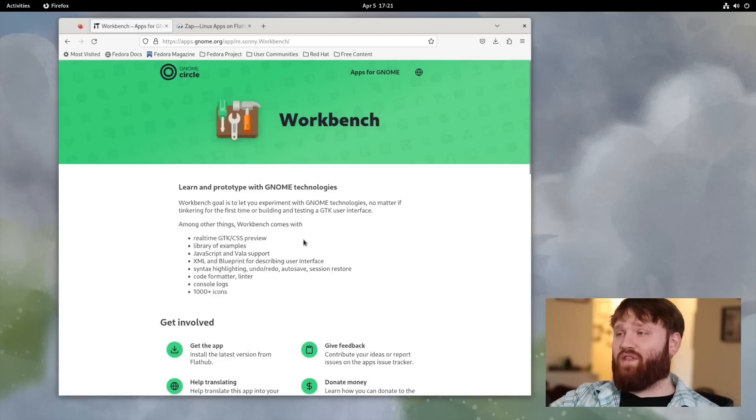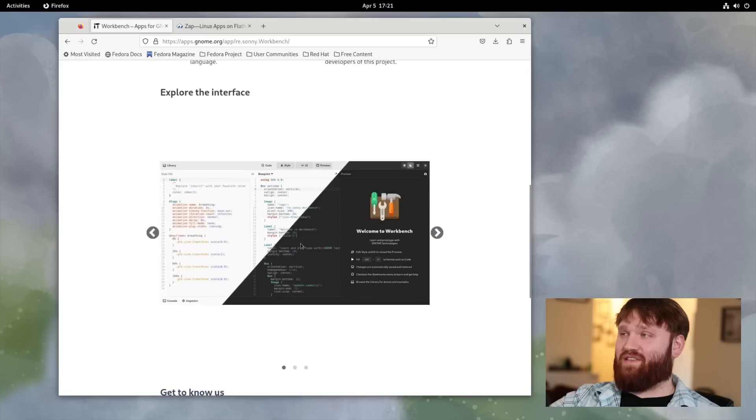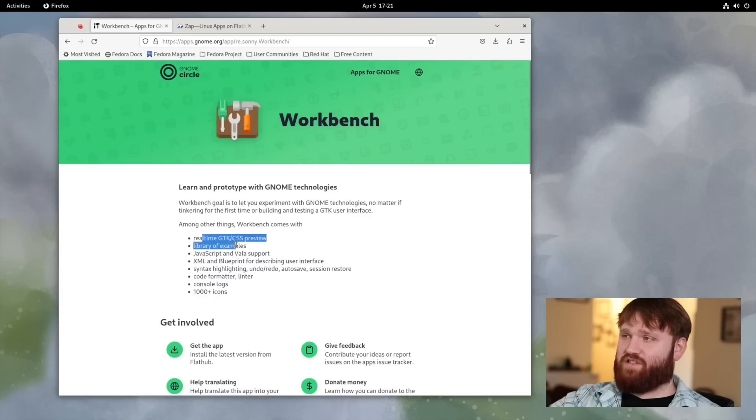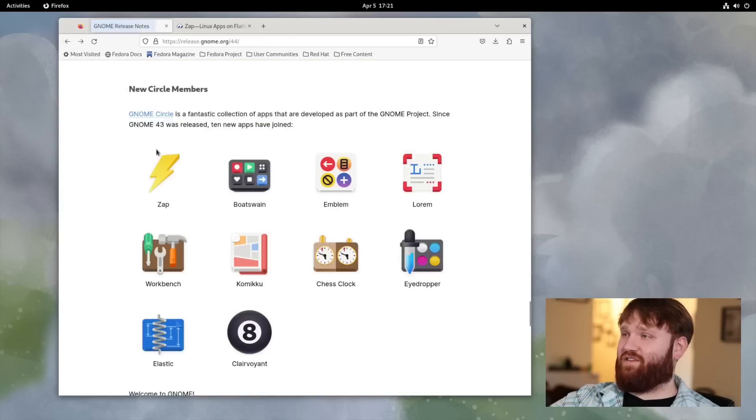Workbench is a really cool one, though it's definitely beyond my pay grade. It allows you to code, develop, and preview GTK applications. It has real-time previews and a library of examples, so if you're interested in GTK programming at all, this is something to definitely play around with.